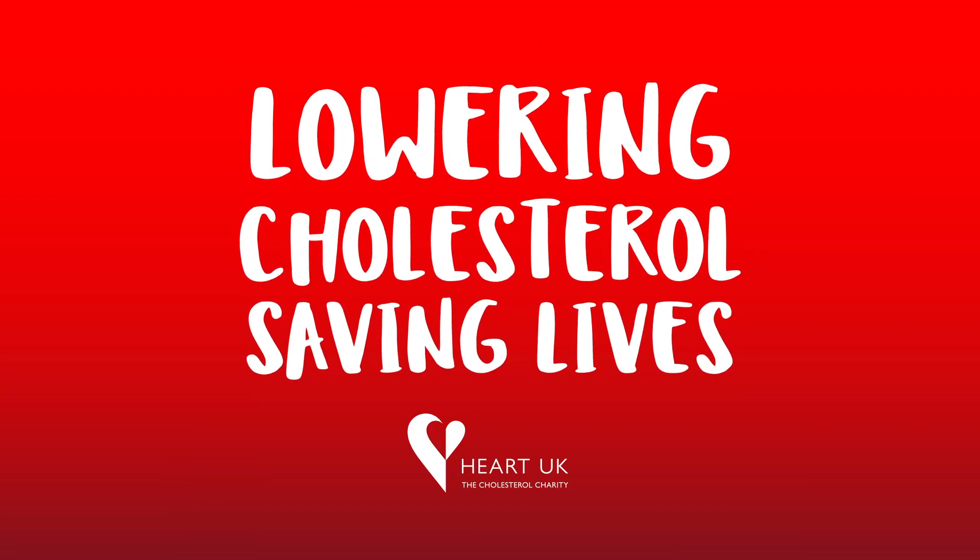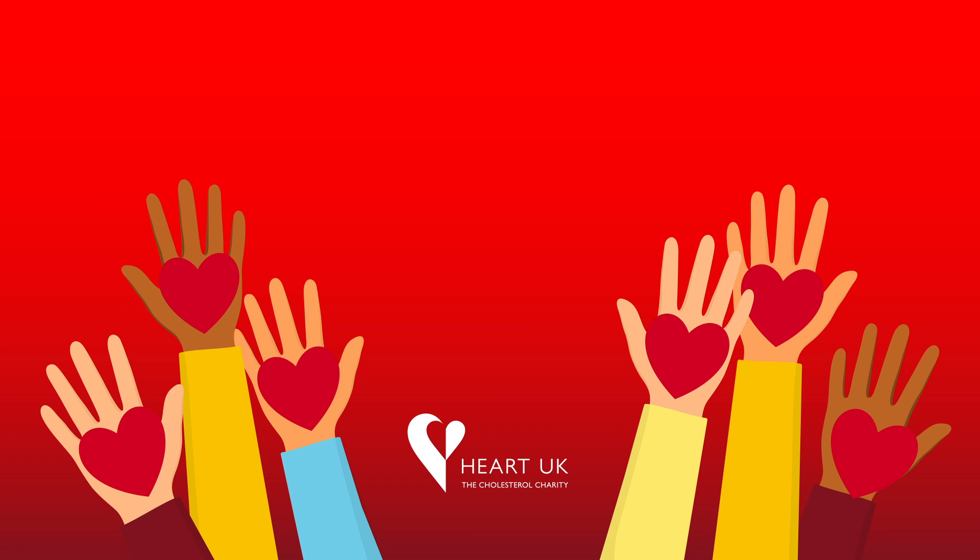Lowering cholesterol, saving lives. Together, we can make a big difference.